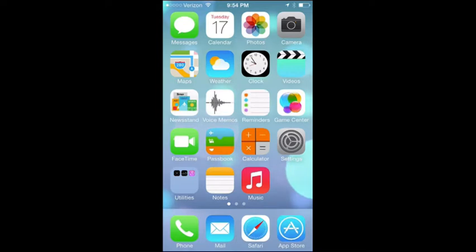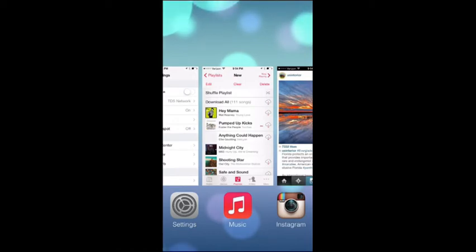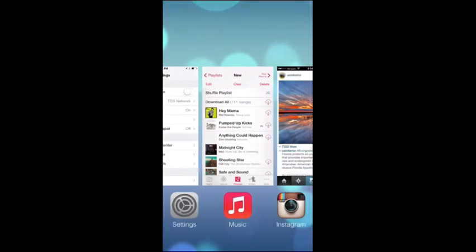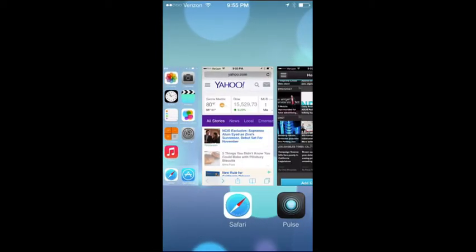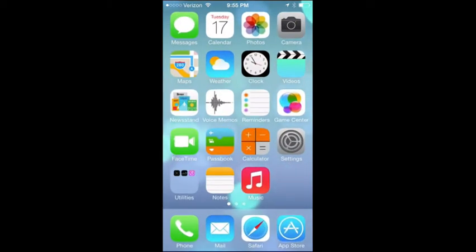Another major new aspect is multitasking. If you double-tap the home button — the same way to activate it — rather than that little strip with just app icons, now you're given cards, which are live previews of the various apps. You can scroll through them and tap one to bring it up, flick away to force close apps, or grab three fingers and flip them all at once to quit three apps simultaneously. It also has backend features that let apps run automatically based on your usage habits.